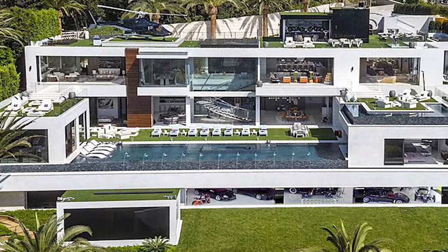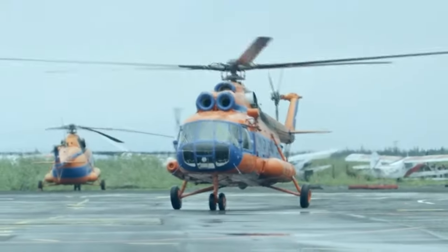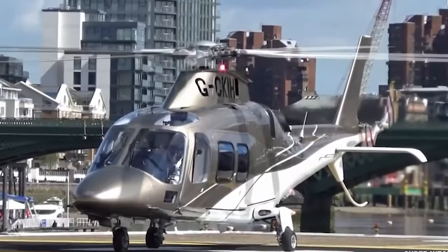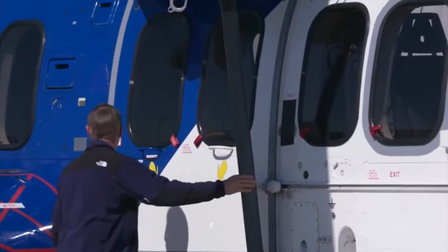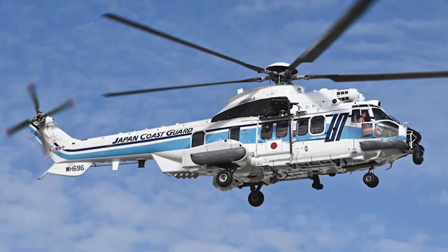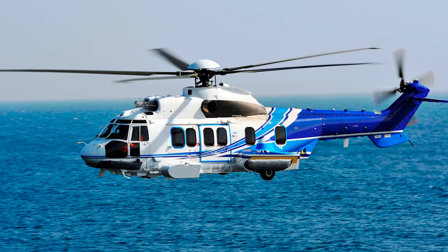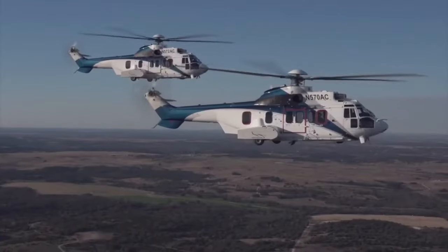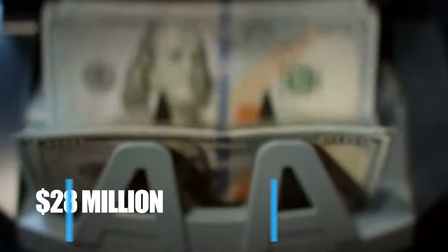When it comes to luxuries, we have mansions, cars, private jets, yachts, watches, helicopters, and so much more. For the right price, you can always enjoy these luxuries, but aren't they affordable for everyone? Well, when we're talking about the H-225 Super Puma, this luxury helicopter has earned the title of being the most expensive helicopter in the world. The H-225 Super Puma is estimated to be worth around $28 million.